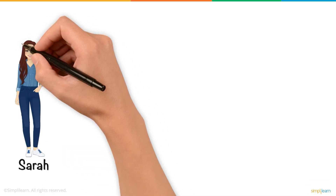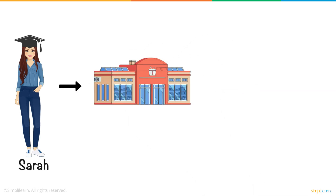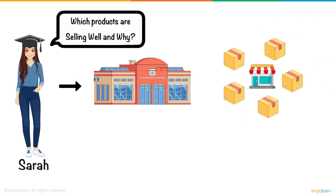Meet Sarah. Sarah is a young professional who recently graduated from college and landed her first job at a retail company. Her main responsibility is to understand which products are selling well and why. But with hundreds of products across multiple stores, she quickly becomes overwhelmed.